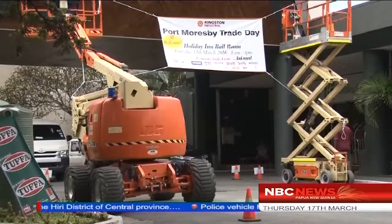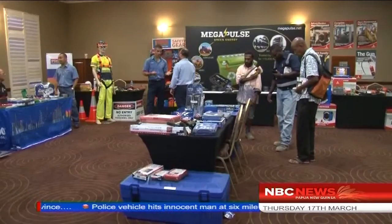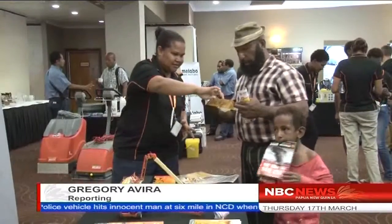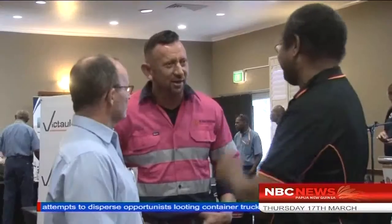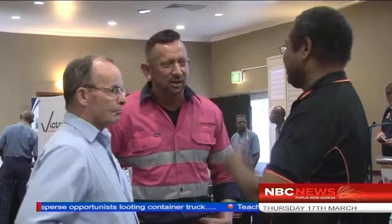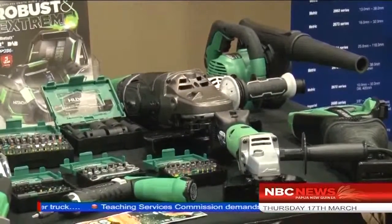Machinery of various forms, safety wear and other products used in industrial work were on display today. Today's trade show is the second, with one held early in the week in Lae, Morobe Province. The company's National Industrial Manager, Shane Renard, said the country is involved in many industrial activities and K.K. Kingston is proud to be one of the leading suppliers of new innovative products that can be used nationwide.